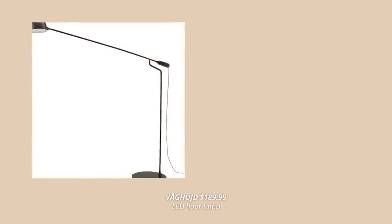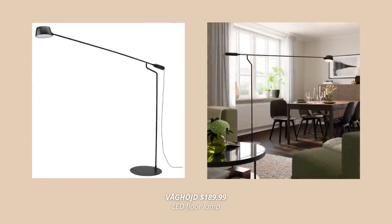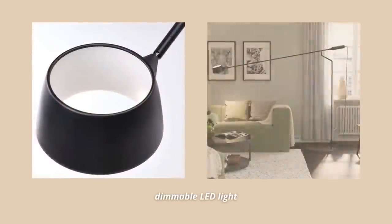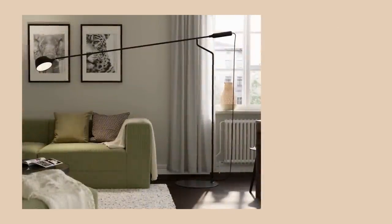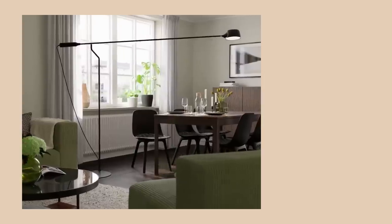A new IKEA floor lamp definitely worth mentioning is this gorgeous skinny black metal one. Not only does it look beautiful and timeless, but it can also act as a ceiling clamp. You can easily direct the light where you want since the lamp arm can be rotated and the lamp head can be angled. It's dimmable and has LED light sources built right in, which means you'll never have to change a light bulb.